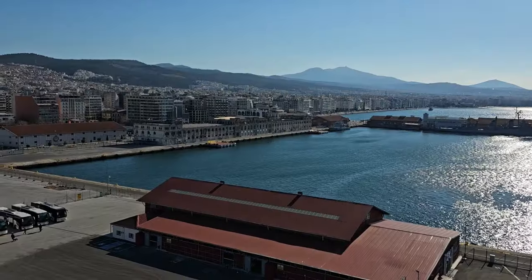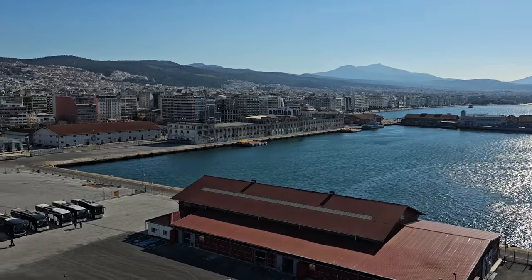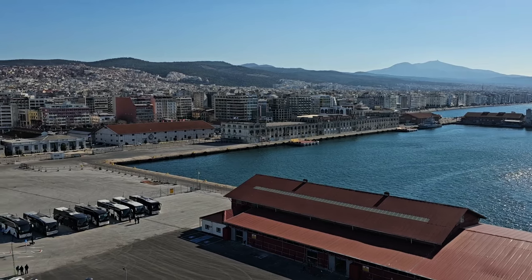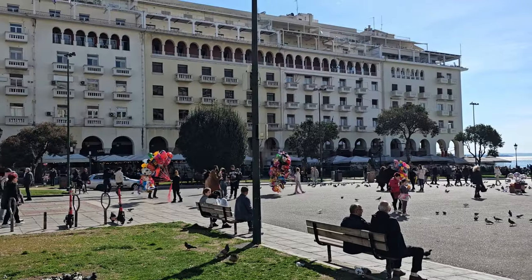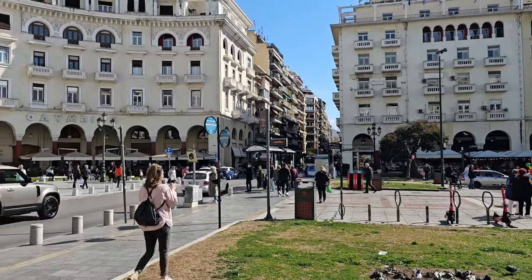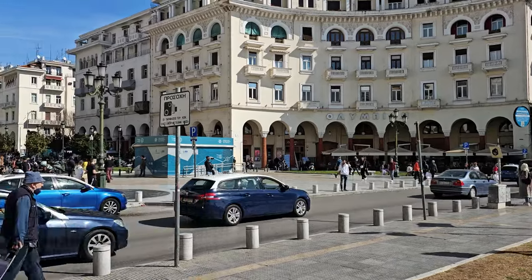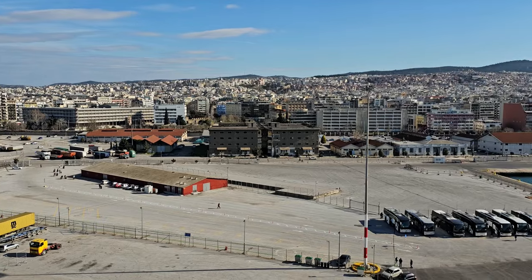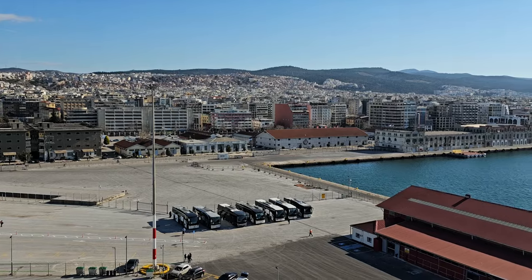Hey cruise fans, welcome back to Ray and Sue's Travel Channel. It's day two on our 10-day cruise around Greece and Turkey. We're on the beautiful Celebrity Infinity and today, day two, we're in Thessalonica — part of the Greek mainland and quite a lovely place to visit. It's our first time here and we're going to be getting off today, taking one of the local transfers to look around downtown and see what's around this wonderful port, so stay tuned.